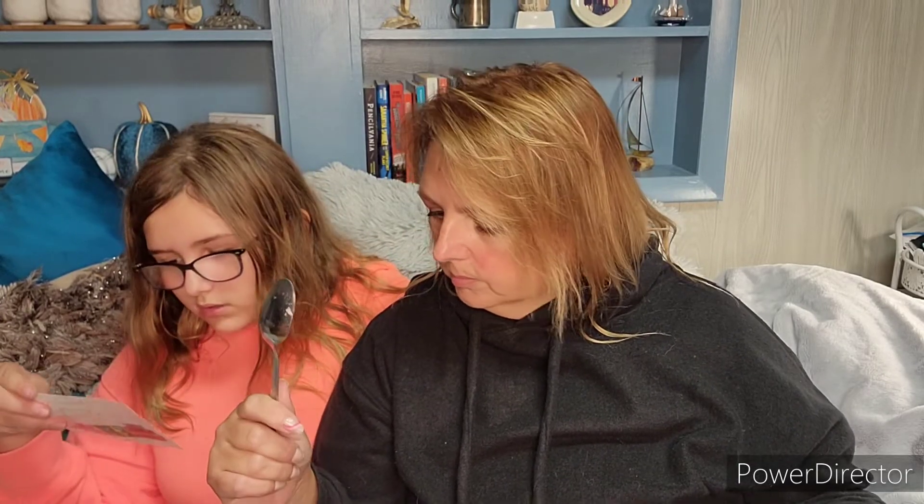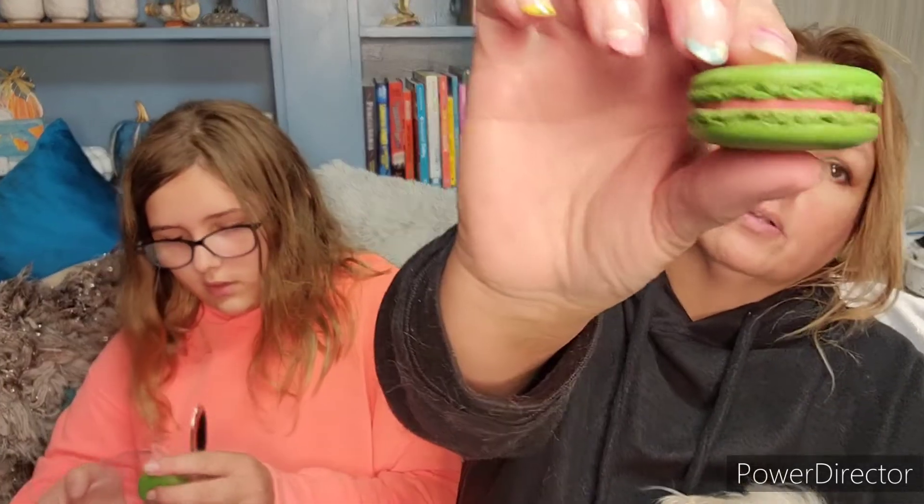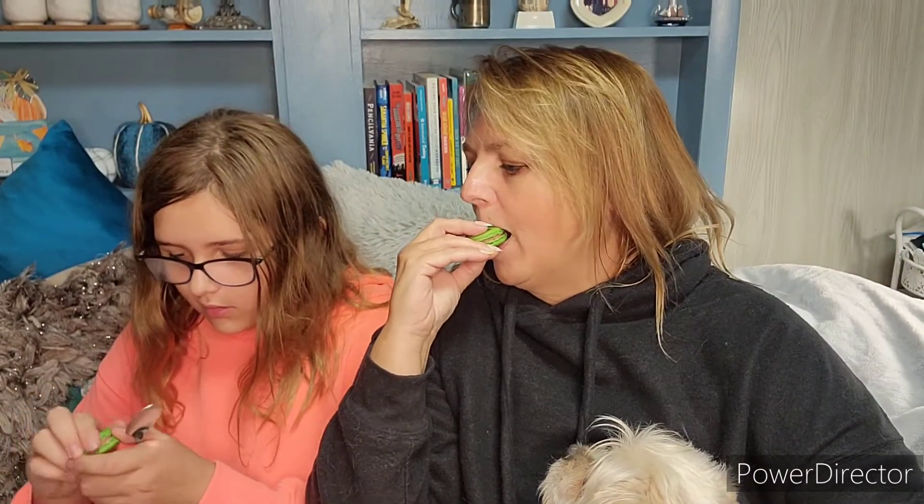I definitely want to try the guava macarons, and item A — those are my top two. So here's how it looks. Oh, it has pink filling! It's pretty good. If it were sitting at room temperature it would be better, but a lot of things in here had to be refrigerated.